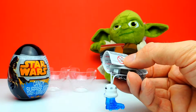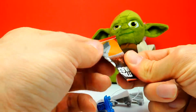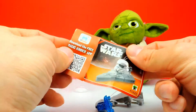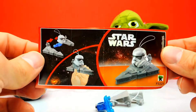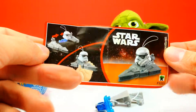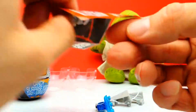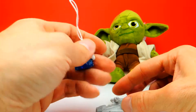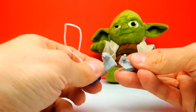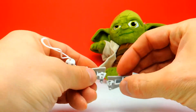Looks like some Stormtrooper, or something like this. I can see a white helmet. Let's have a look into the flyer again. This is our Star Wars character we got, and let's turn it around — those are all the different characters you can find inside these eggs, which is also nice. This is much better than the toy we found in the last surprise egg, at least in my opinion.